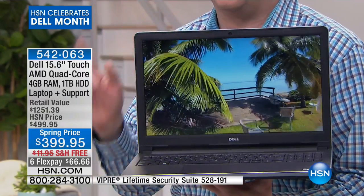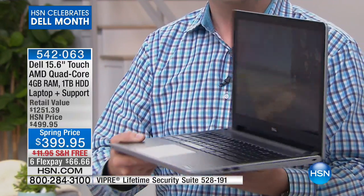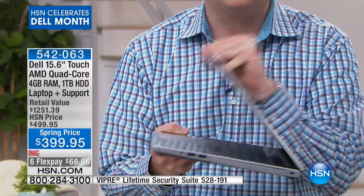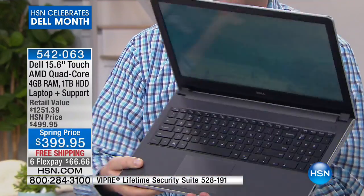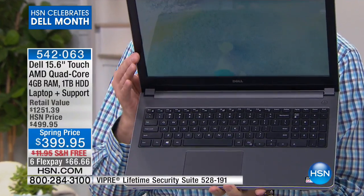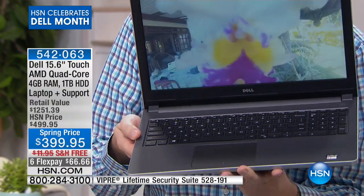So many features you're going to love about this Dell. Because it's a Dell and because it's their Inspiron, little things like the hinge — they test the hinge 30,000 times to make sure it's going to work perfectly for you. The more frequently used keys are tested hundreds of thousands of times to make sure it's going to work perfectly for you.